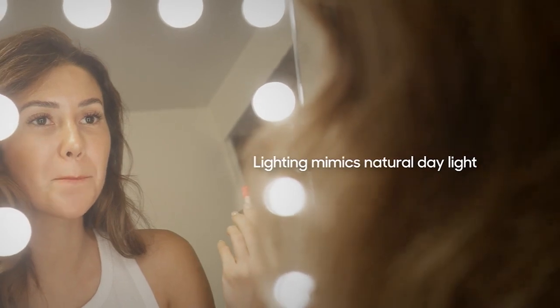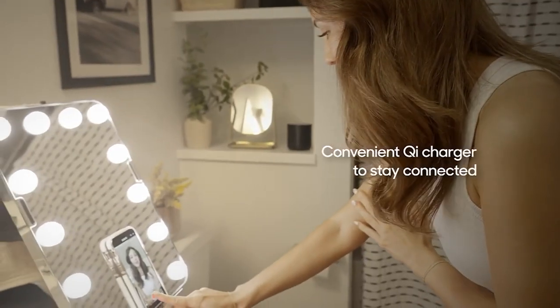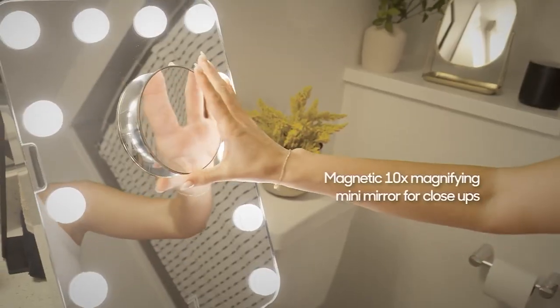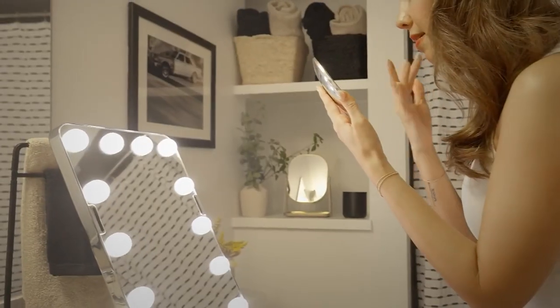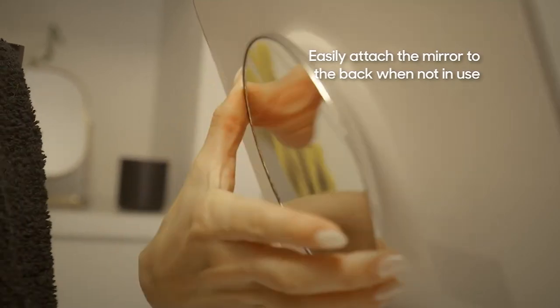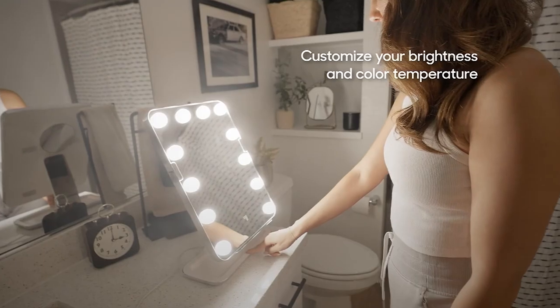It mimics natural daylight on cool mode, and why that's important is to make sure your makeup looks on point — you don't want to get in the car and find it looks a little funky. This is exclusive to us. If you want it, now's your chance to get it. Our quantities for the year are getting limited. Five payments of $32 gets it home — V57002. For the lady in your life that loves makeup, this is a perfect gift.